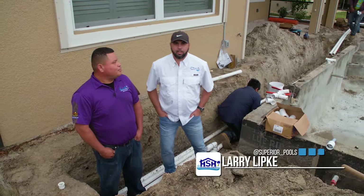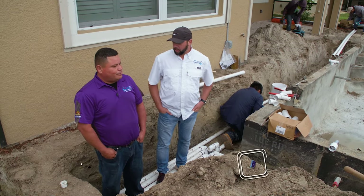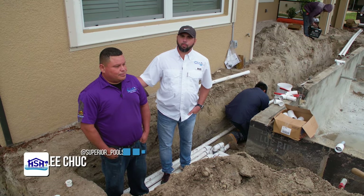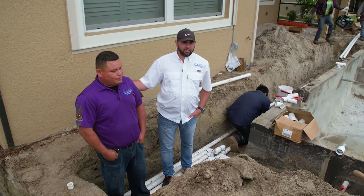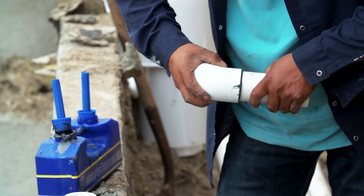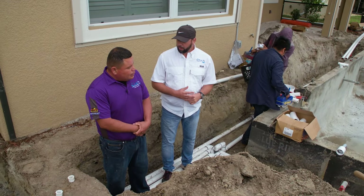My name is Larry Lipke with Superior Pools. I'm the Construction Manager, and this is Lee Chuck. Lee is our site foreman. He's been with us for 17 years. Today, we're going to take you on our second phase of the pool construction, which is our plumbing. Lee, do you want to start off and explain to us what we've got going on right now?